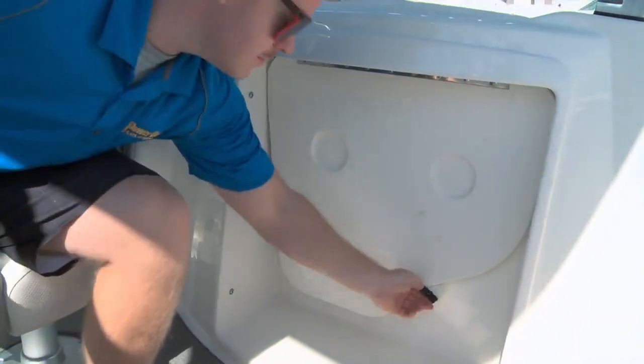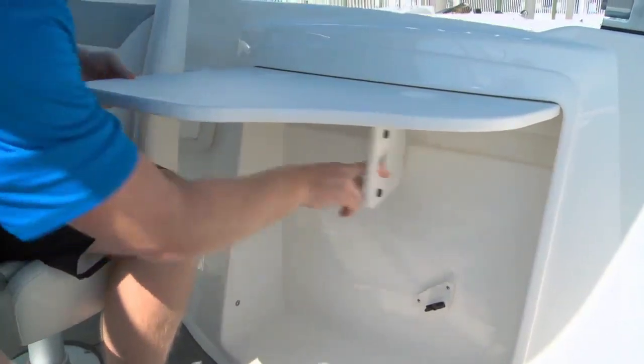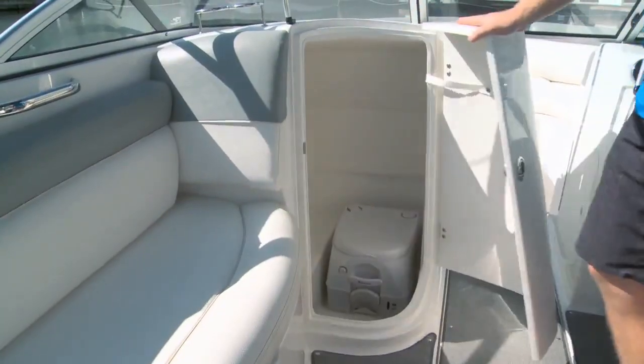Continuing with that theme of giving you features to use while your boat's at rest, Bayliner also wants to make sure they're simple and easy to use — that's a big goal for them. And as we see with this table here, it really doesn't get any easier than that. When you add in the day head in the port console, you have a day boat built for entertaining.